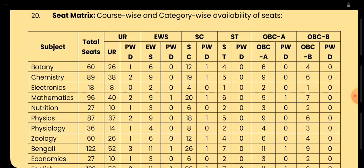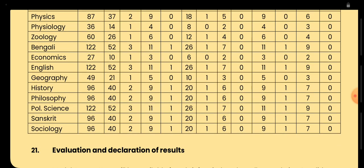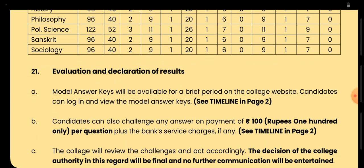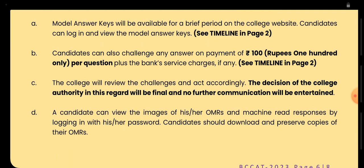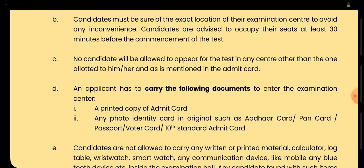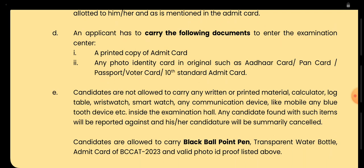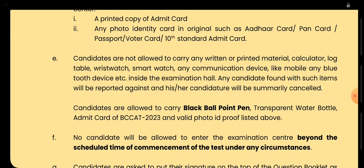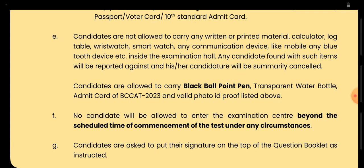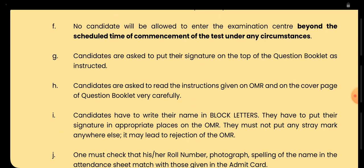For seat availability: for Botany you have 60 seats, Chemistry 89, Electronics 18, English 122. You can check the seat availability for all subjects. Challenging a question may result in a penalty of 100 rupees. You need to carry your printed admit card and a photo ID. In the exam hall you need to come with a black ball pen, and after time no allowance will be given.